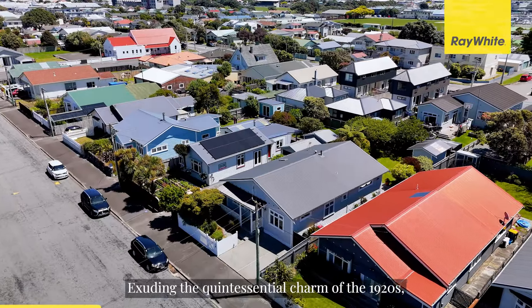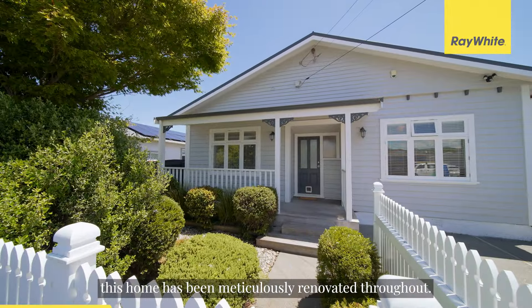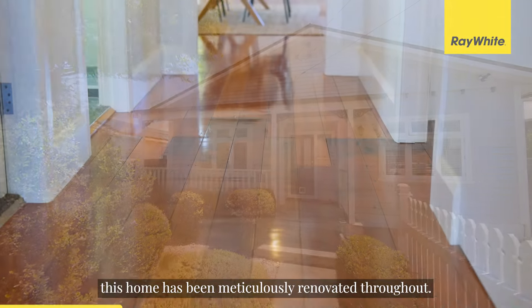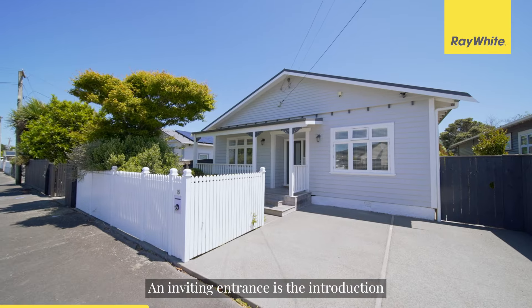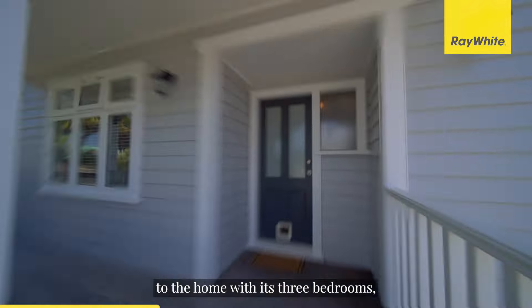It's no wonder these owners have said this home will suit everyone. Exuding the quintessential charm of the 1920s, this home has been meticulously renovated throughout. The transformation is simply stunning.